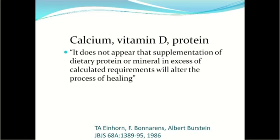One of the reasons orthopedic surgeons say you don't need to take anything goes back to 1986, when a paper appeared stating it does not appear that supplementation of dietary protein or mineral in excess of calculated requirements will alter the process of healing. But this paper said 'in excess of calculated requirements,' and it compared animal studies where the animals had adequate calcium and vitamin D.